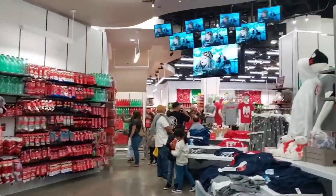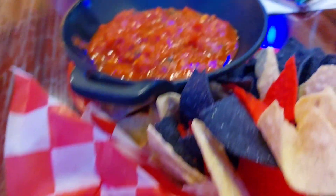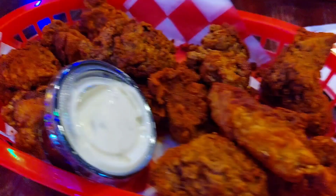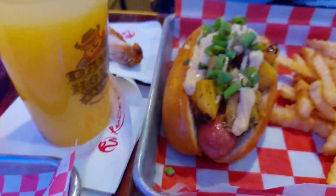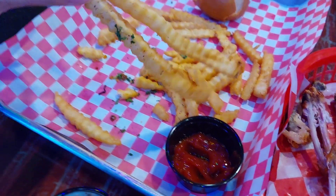We went to Doghouse again to try different items. These chicken wings were so good and fresh — I got the Nashville hot chicken. My parents got the hot dog. The drinks were also better this time. I definitely recommend getting these over the burgers we got last time.